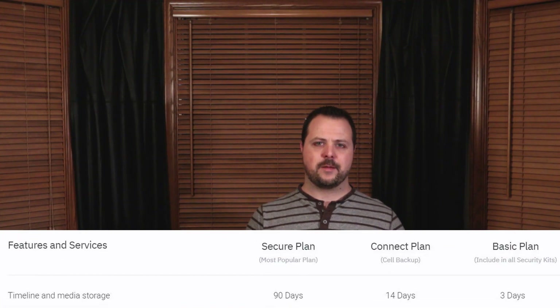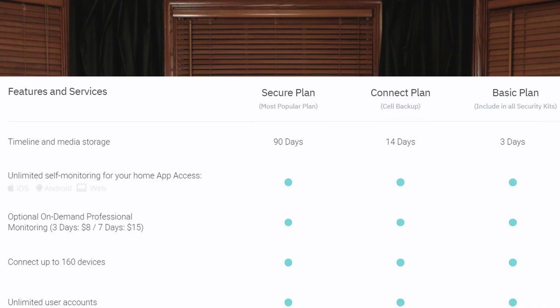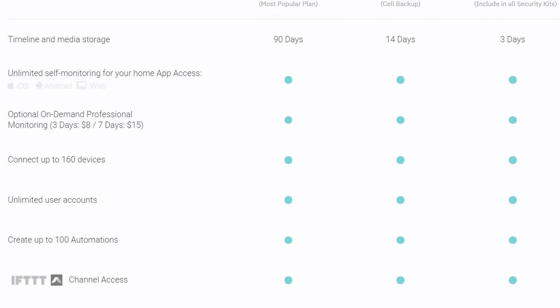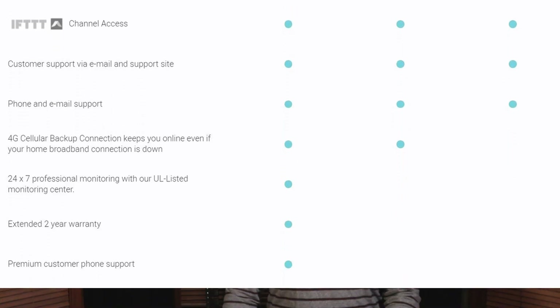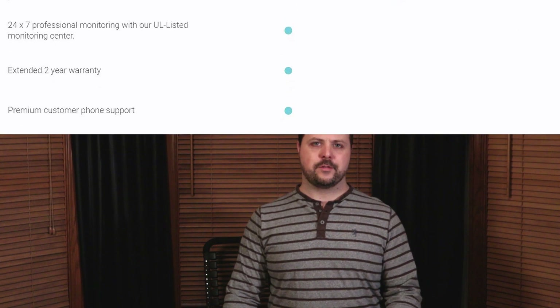Compared with other security systems like SimpliSafe or the Ring Alarm system, the Abode system gives you much more for your money. In fact, their free plan gives you more than any other free plan on a security system out there. With every Abode system you get the basic plan for free, which includes three days of timeline and media storage so you can go back three days and see any events that happened, including any camera recordings. You also get an unlimited number of users, unlimited monitoring through the web and mobile apps, and email customer support.